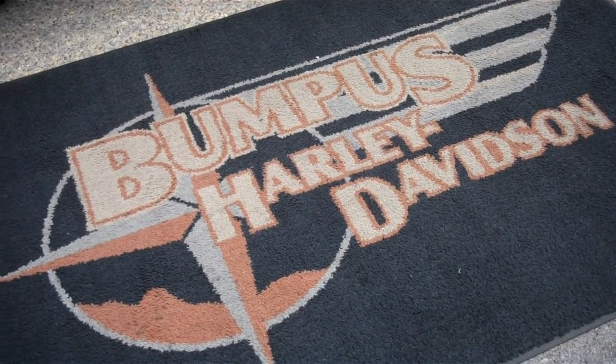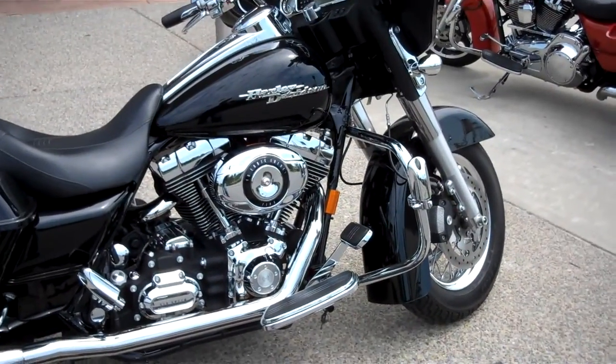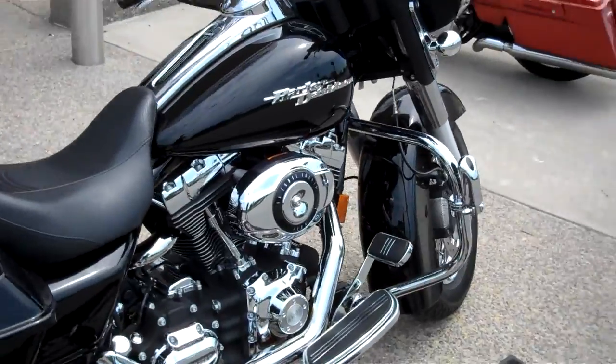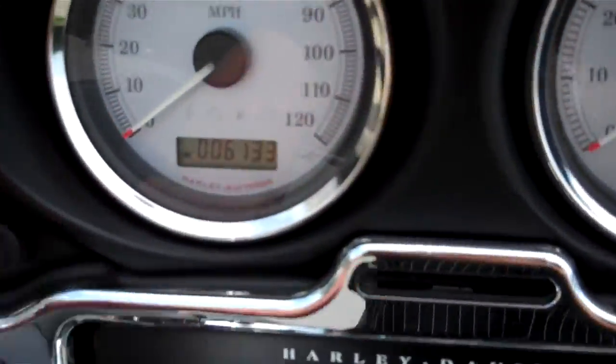Hey, this is Greg Koepke, Internet Motorcycle Sales done at Bumpus in Murfreesboro, Tennessee. What we have here is a 2008 FLHX Street Glide Vivid Black. It has 6,133 miles on it.